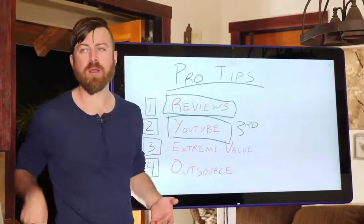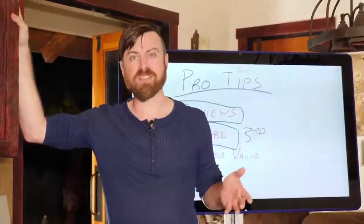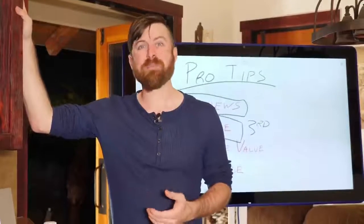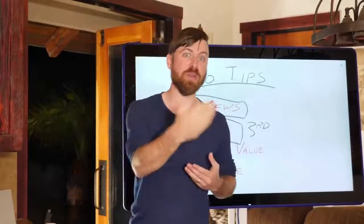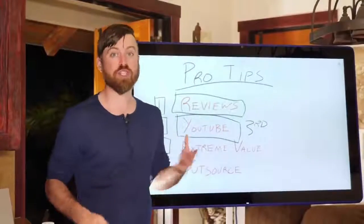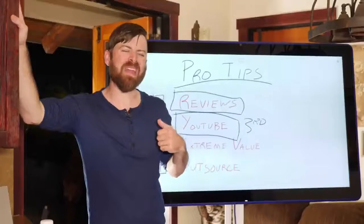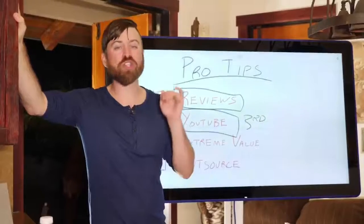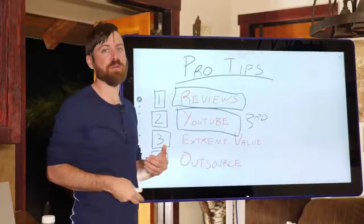YouTube doesn't make people a ton of money right now. For instance, I get about a million views a month and make about $20,000 a month from YouTube. For me that's not a lot because my main business makes about $500,000 a month. But YouTube has monstrous potential. Starting and growing a YouTube channel is a huge thing you can do today that'll pay off years in the future — because YouTube is growing and the future is moving towards video.